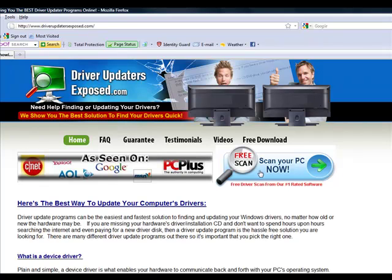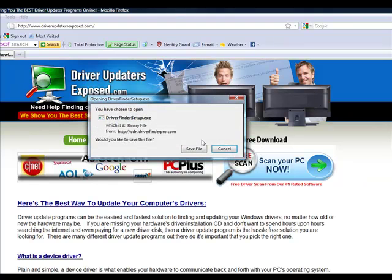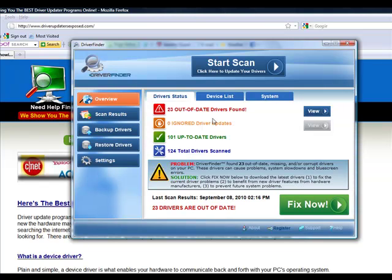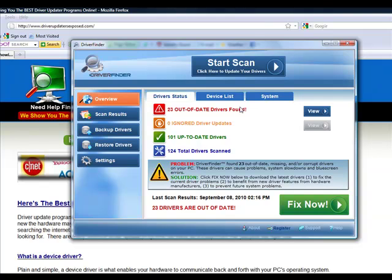You're going to come to this website and click the button 'Free Scan — Scan Your PC Now.' It's going to download this program to your computer; it only takes about one or two minutes. I'm not actually going to download it because I already have it installed on my computer, but after you install it, it's going to look just like this.